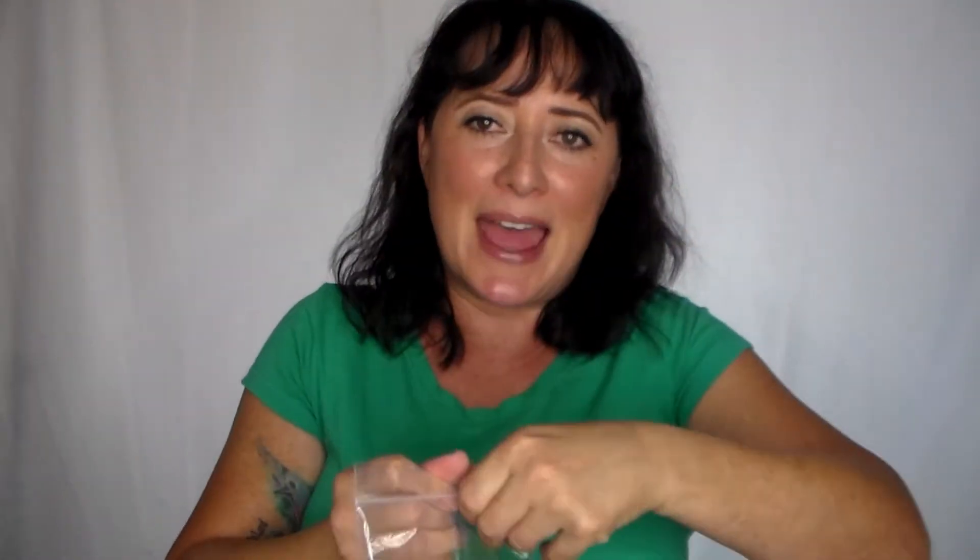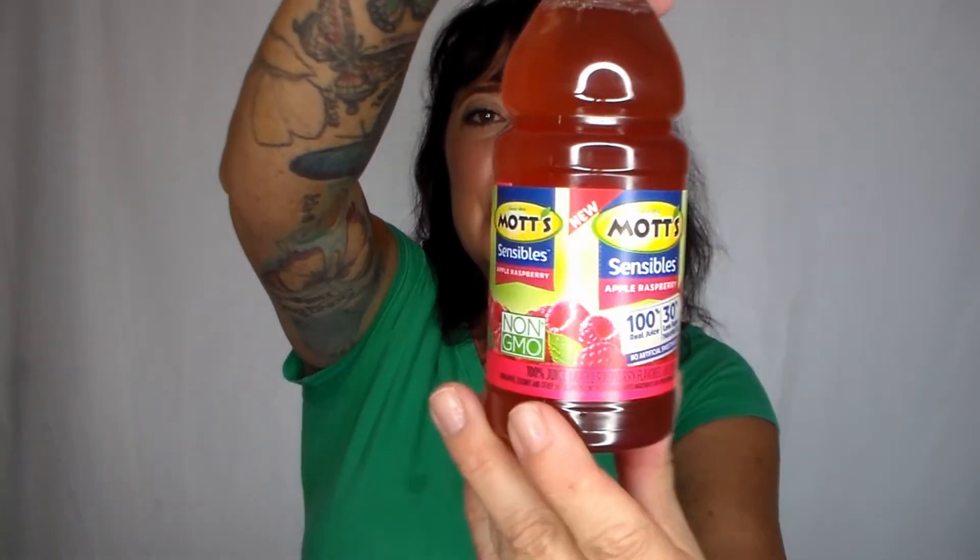Finally, what's in this box is this — it is the new Mott's Sensibles, and thank you for putting it in a plastic bag in case it cracked open. It's 100% juice, 90 calories per bottle, 18 grams of sugar. That's high, but not as high as some — I've seen orange juice labels with 30 grams of sugar. I haven't tasted it yet; I'm going to wait until my son gets home from his road trip to sample it together.